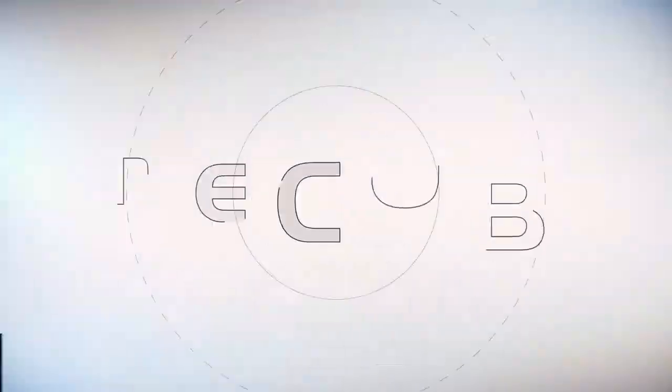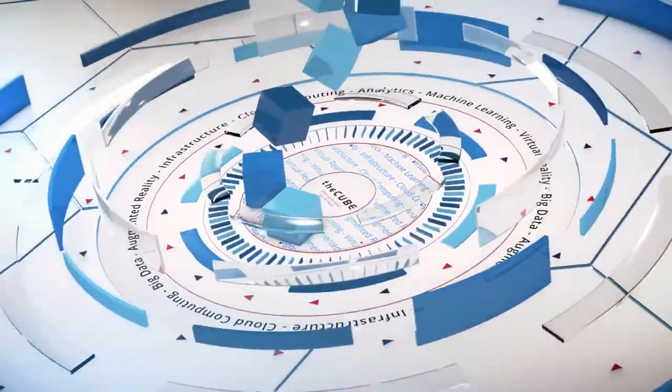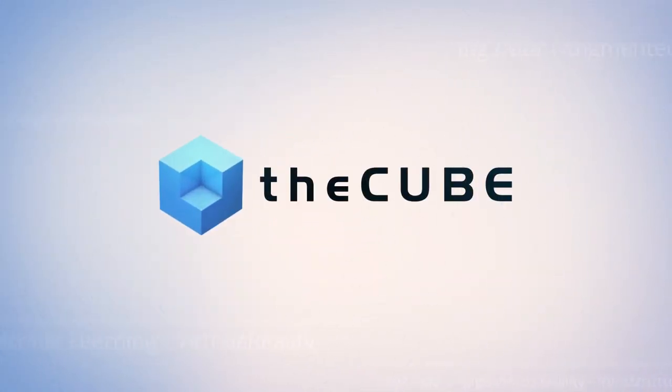Live from the Computer History Museum in the heart of Silicon Valley, it's The Cube, covering food IT, fork to farm. Brought to you by Western Digital. Hi, and welcome back to The Cube. I'm Lisa Martin. We are at the fourth annual Food IT Fork to Farm event at the Computer History Museum in the heart of Silicon Valley.